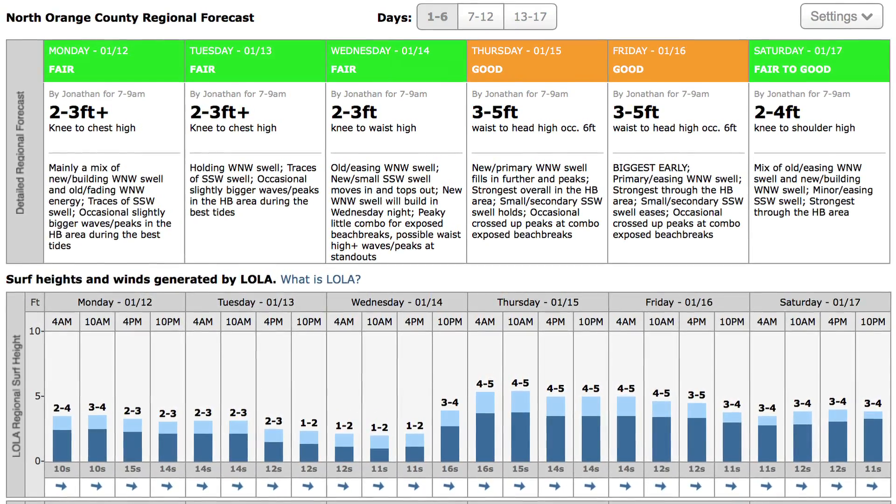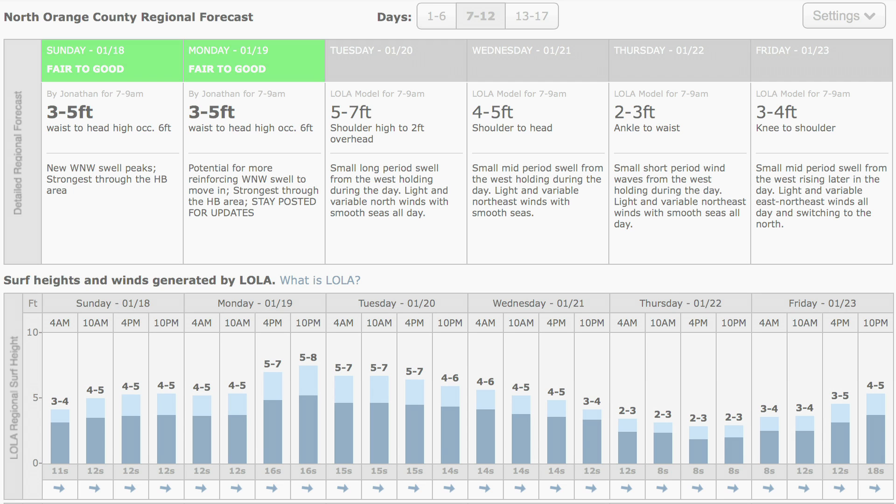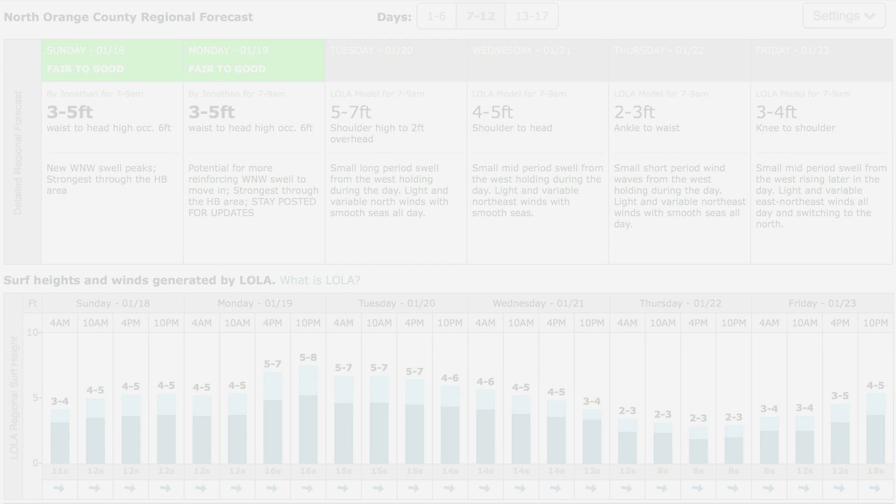After you get past Day 7, notice the forecast boxes turn gray. The gray color represents that our Lola model has taken over from this point on. Our science team has recently implemented a new algorithm that significantly improves the stability of our long-range Lola forecast in this area.